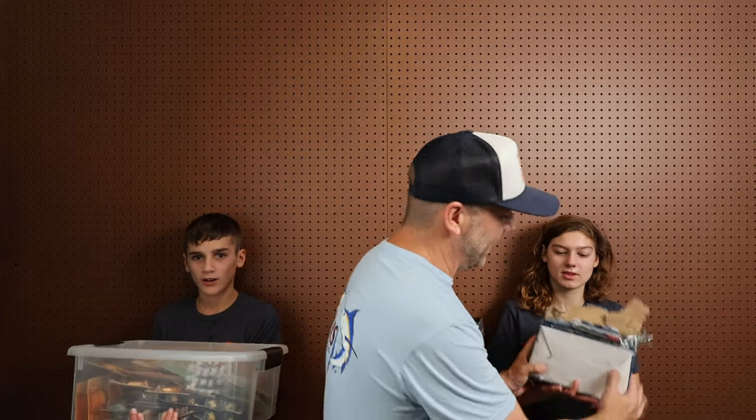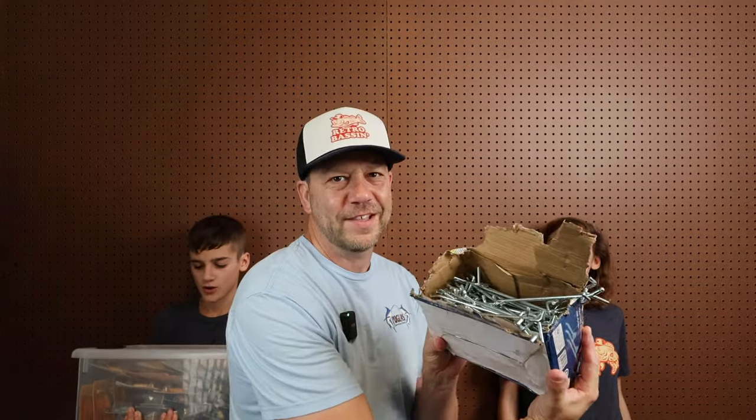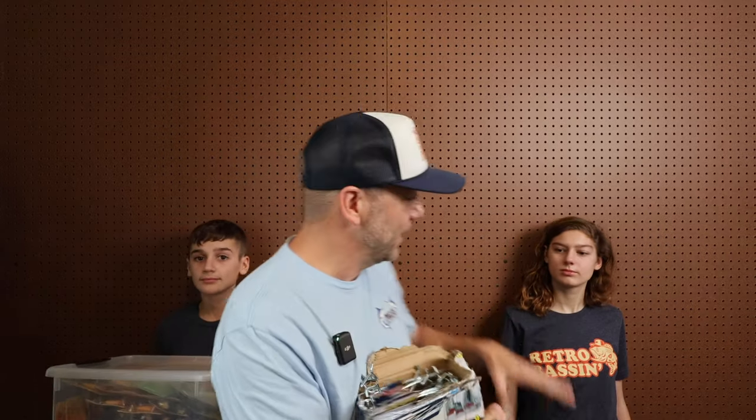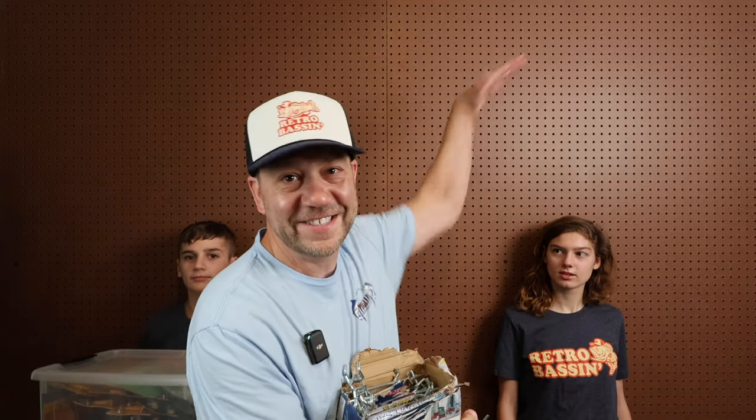Caroline is holding what feels like a 30-pound box of old school pegboard hooks. These are going to fit perfectly into this wall. The challenge is going to be exactly how to organize this thing — it's going to be a little bit of a learning process; we'll kind of figure it out as we go. The goal is to get wall-to-wall and floor-to-ceiling coverage of some baits to hopefully inspire some good content going forward and also provide a pretty unique background.